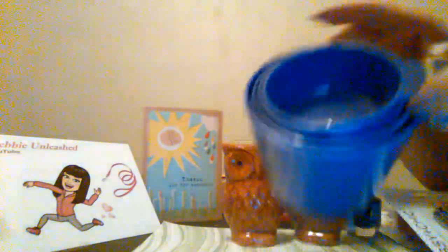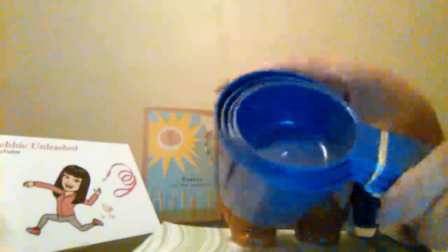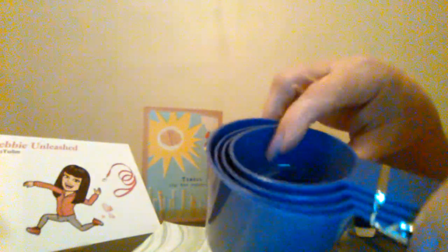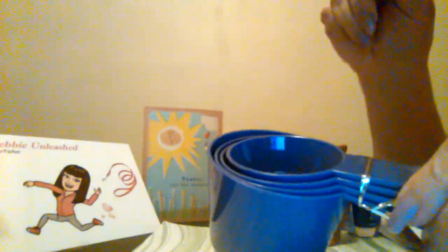Then I needed some new measuring cups for my dry ingredients, so I got them in this purple, which is really, really pretty. They had a really pretty teal color too, but I took the purple.